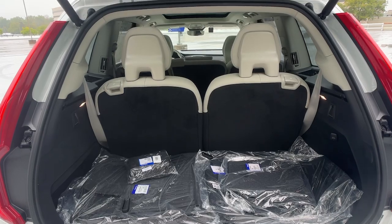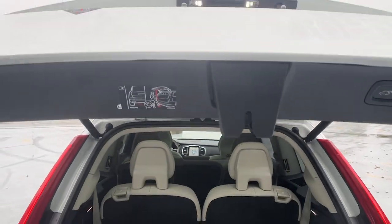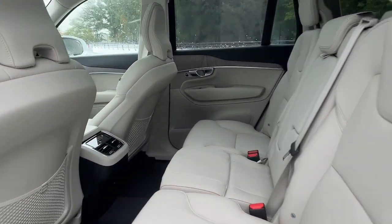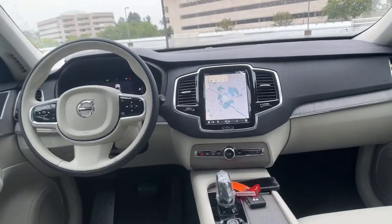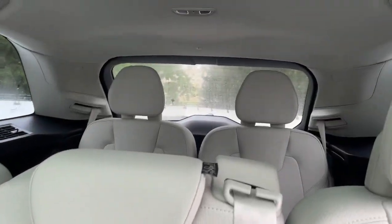These are just some of the great options this vehicle comes with: heated steering wheel, Apple CarPlay and/or Android Auto, keyless entry, navigation system, moonroof, backup camera, power passenger seat, fog lamps, heated rear seat, heated mirrors.